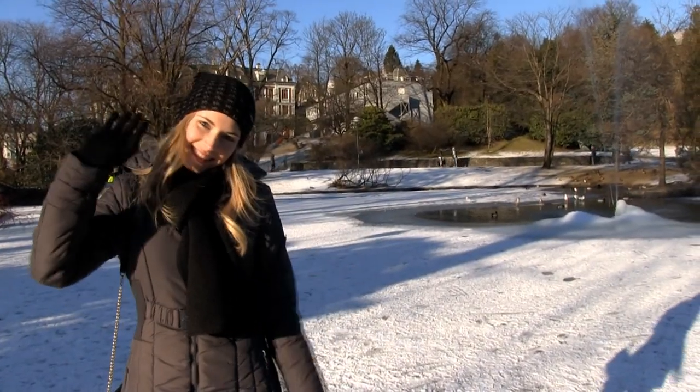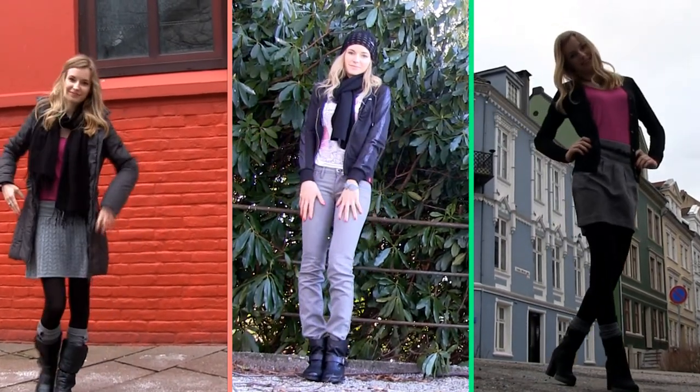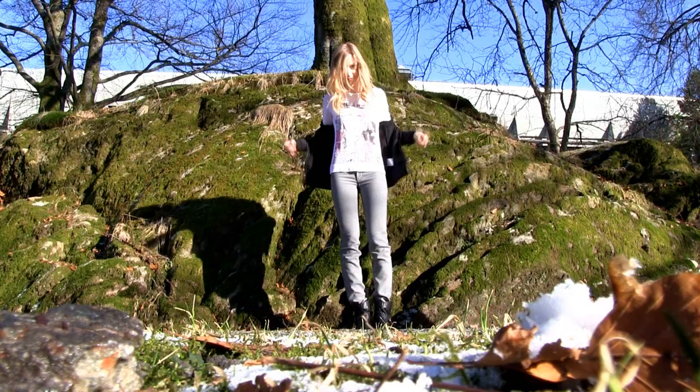Winter is slowly coming to the end — well, very slowly here up north. So I figured why not do another winter fashion video. I am going to show you two casual and one more formal outfit that I like to wear when it's cold.